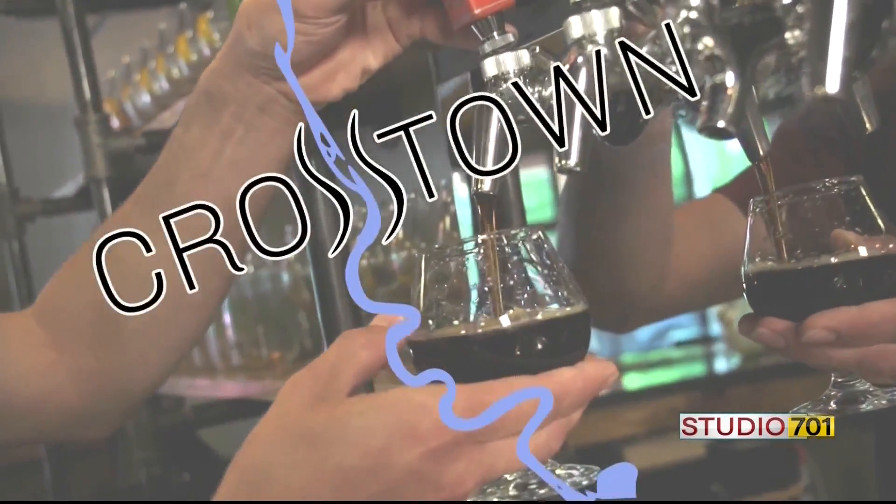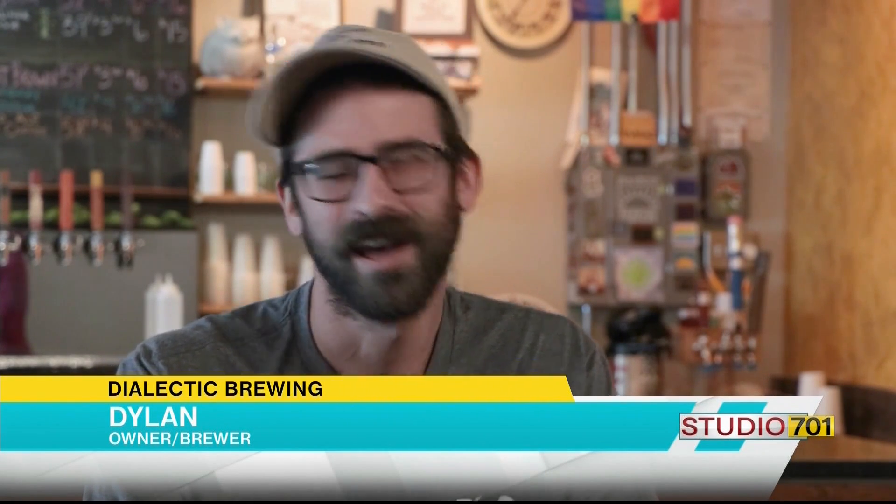We are here at Dialectic with Dylan. Thank you so much for having us. Jordan said make a grisette — what was your reaction? I was familiar with the style. It's kind of within the same family as a saison, which is one of my personal favorite styles. It's a very historic style and I have a soft spot for historic beers, so I was pretty excited to get a chance to brew a grisette. I hadn't brewed one before, so it's just expanding my horizons a little bit.